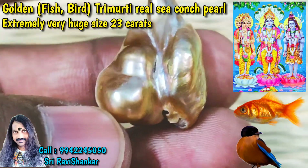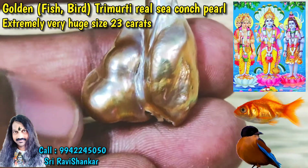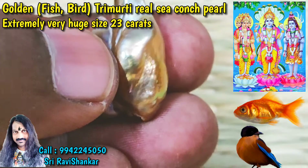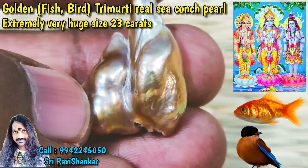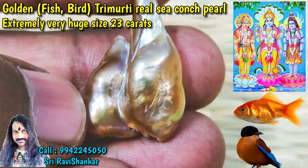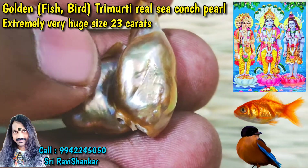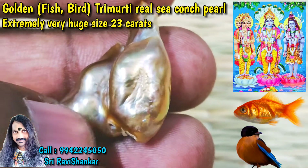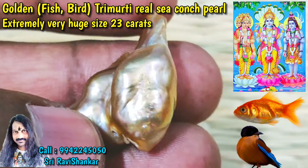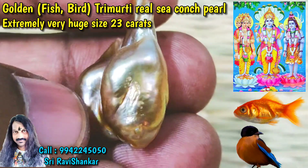This is a beautiful pearl — you can see many many images on this pearl. You can see like a baby here, and you can see like an elephant — a very clear elephant. You can see the clear eye, and you can see like a face — a superb face of Lord Shiva.